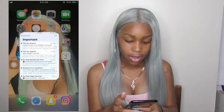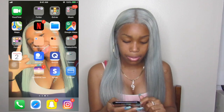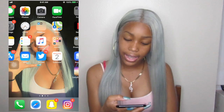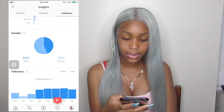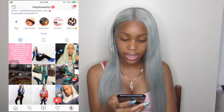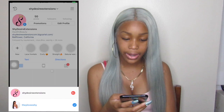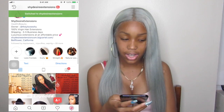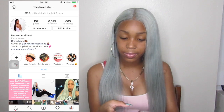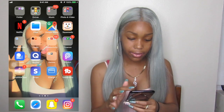Mail, which I don't really use. Twitter, calendar, and at the bottom: Phone, Safari, Snapchat, and Instagram — go follow me on Instagram. Follow my hair page too.